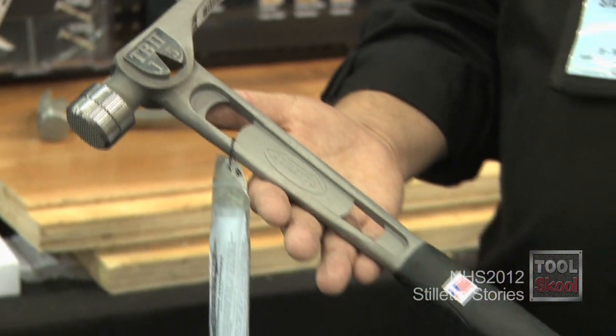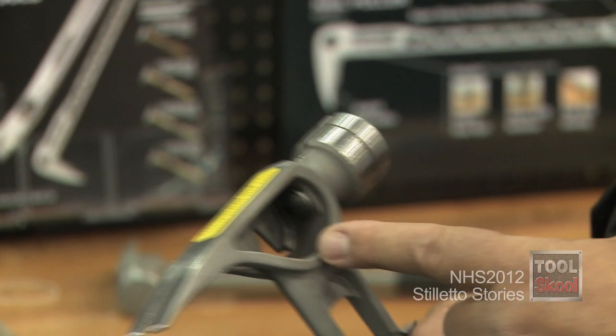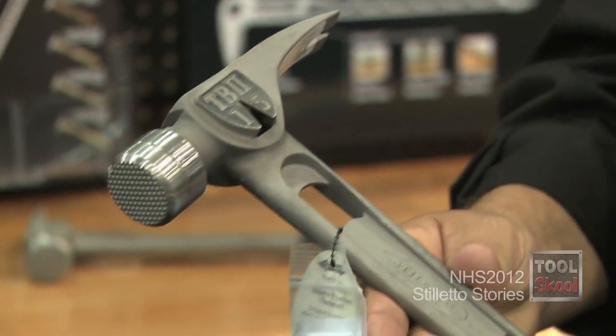I said, 'Oh, that's definitely the wrong application for the tool he bought,' because he has the titanium face and he's hitting a hardened object, not a common nail. So I recommended that he get the Ti-bone, and because he had a warranty problem, I sent him a demo Ti-bone.